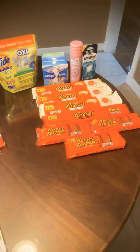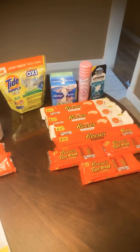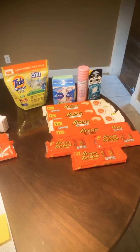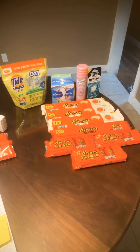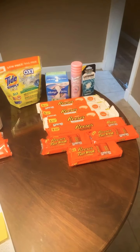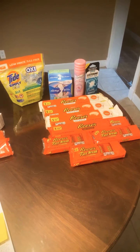Alright guys, first things first, we're gonna head over to our first Dollar General haul. It's kind of a smaller haul, but your best friend for getting these deals are your digital coupons. Go ahead and download the app, make yourself an account, and you can send these coupons to your card to get all of these sales.